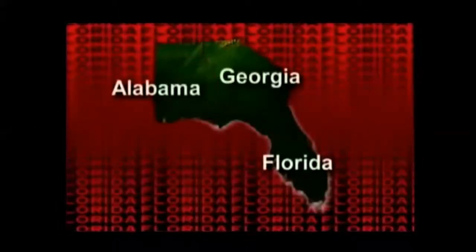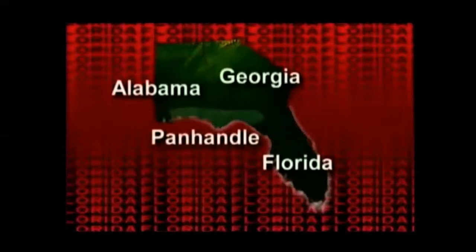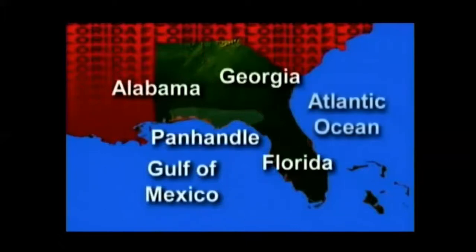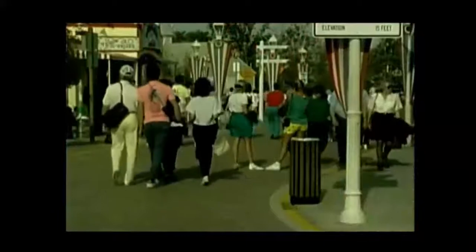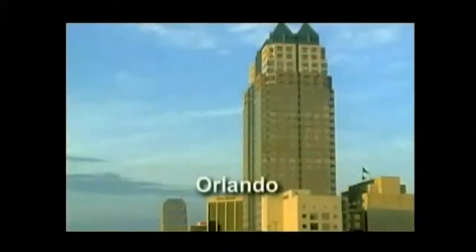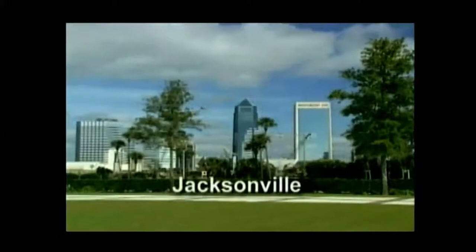By land, Florida borders Georgia and Alabama. Its long, thin northwestern strip is called the panhandle, and the rest of the state is a peninsula surrounded almost completely by water — the Gulf of Mexico to the west and the Atlantic Ocean to the east. Over 14.5 million people live here in the Sunshine State. Close to 90 percent of Florida's residents live in the state's 20 metropolitan areas, including Tallahassee, the state capital, Miami, Orlando, and Florida's largest city, Jacksonville.